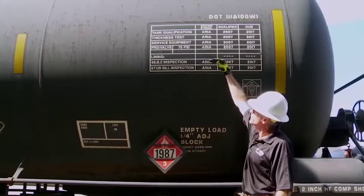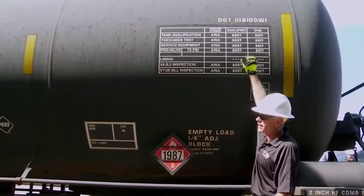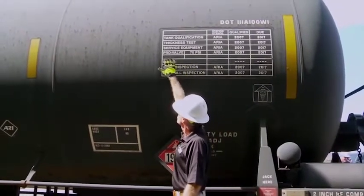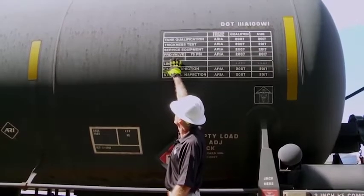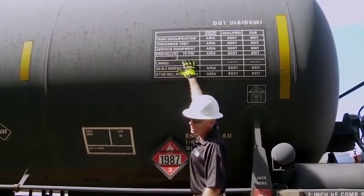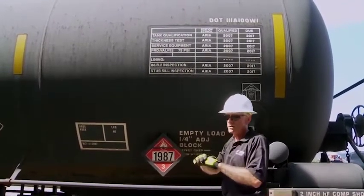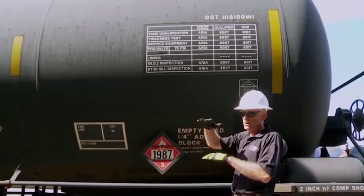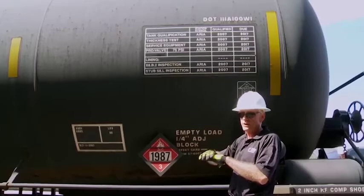Below that DOT specification is the qualification stencil, which tells you when the tank car was qualified and when it's due again. More critical is this piece of information — pressure relief PRD, pressure relief device. It tells you it's a valve set to discharge at 75 psi. That means if the pressure in that tank car gets above 75 psi, that valve will open and relieve the pressure. Once it gets below 75, the valve will reseat and seal off the car again.